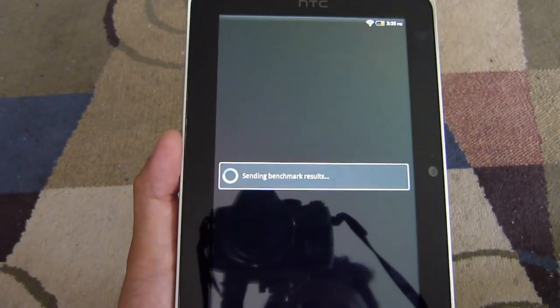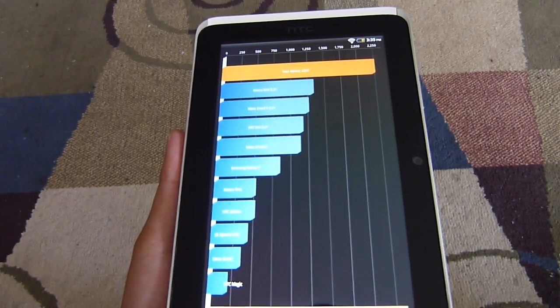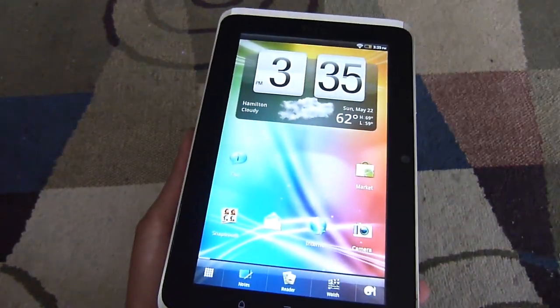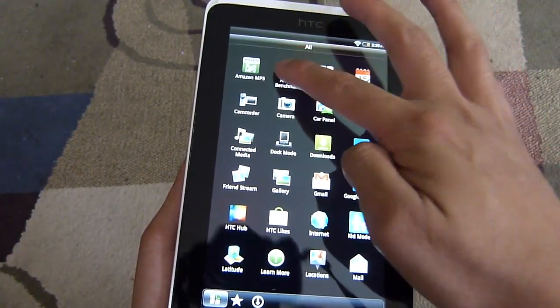This time around, it looks like we managed to get 2263. Still not as strong as some of the dual core handsets out there. Most recently we checked out the Droid X and it did put up better numbers than the Flyer here. So let's just show you what we have with the Antutu benchmark test.